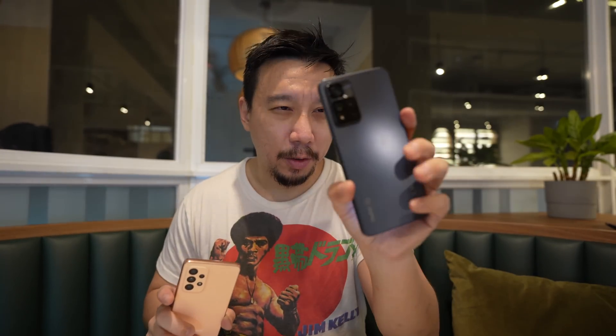Both phones have an 8MP ultrawide camera. The Redmi has a slightly tighter field of view at 120 degrees while the A53 is at 123 degrees. Both ultrawide cameras look very similar — serviceable during the day, but photos are really soft at night. The Redmi Note 11 Pro Plus 5G global version also has a 2MP macro sensor. I don't really care for these sensors, and the A53's 5MP macro is still not a great macro sensor but is slightly more useful than the 2MP here. I'd treat the Redmi as effectively a dual camera system.